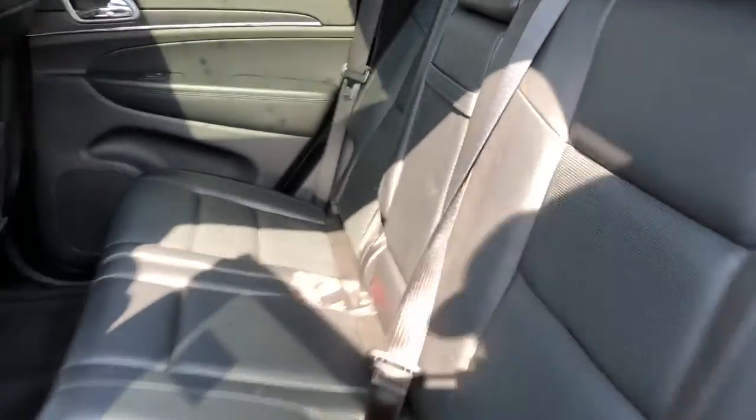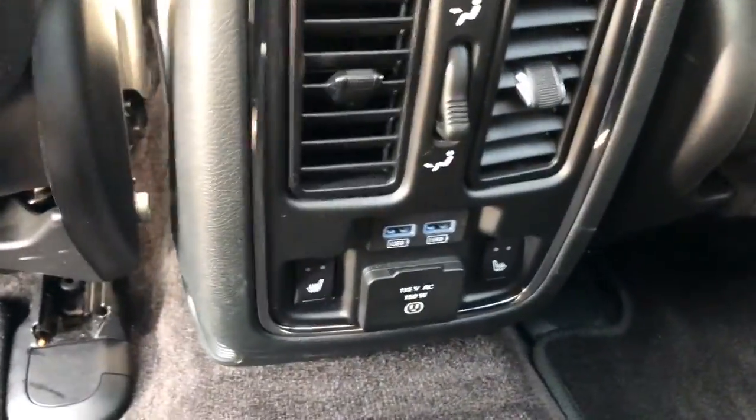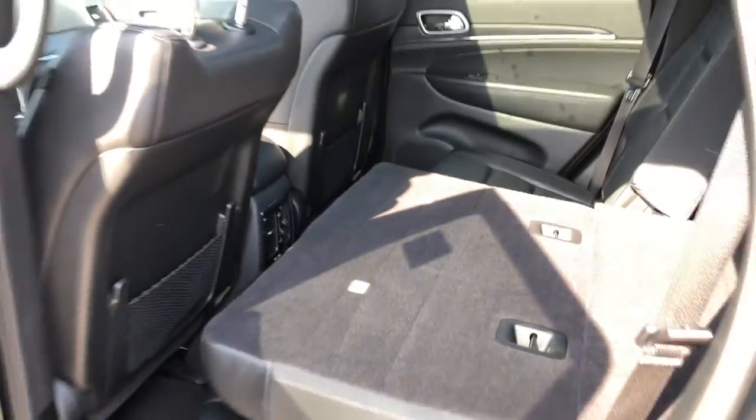Coming to the rear seat, you can see it's all leather back here. The back seats are also heated. You've got extra cup holders, and to fold the seat down, you just pull that handle and let the seat do the work.